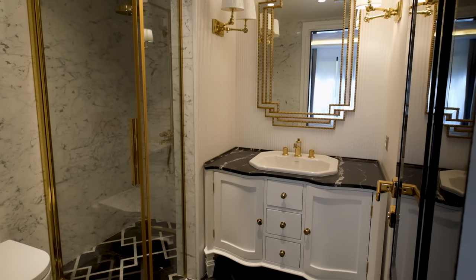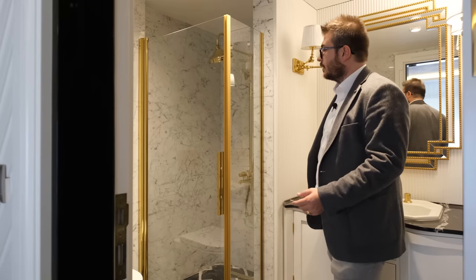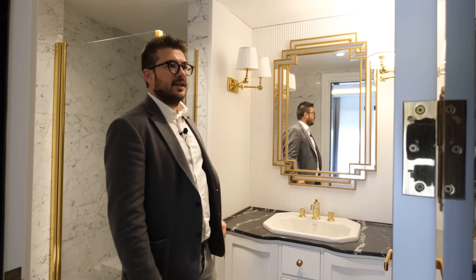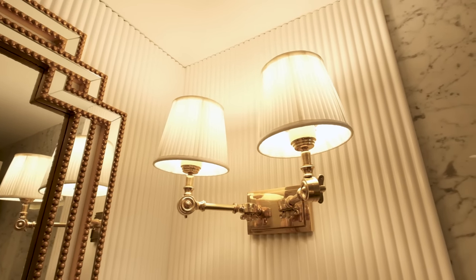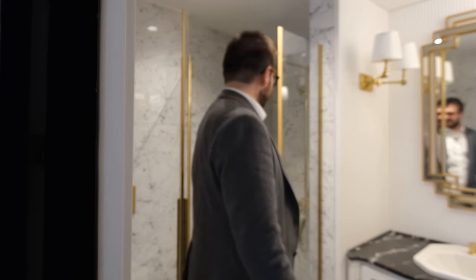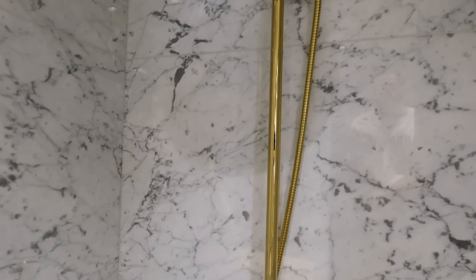Over here we have the third bathroom, which is an ensuite bathroom. Again, nicely chosen marbles in this space with golden details and recessed lighting on top. Good materials, a classic design, and a nice finish. The white marble finish pairs well with the door quality — it reminded me of a house in Dubai looking out to the sea. And this is the shower area with a golden detail waterfall system.